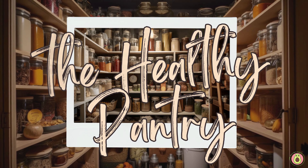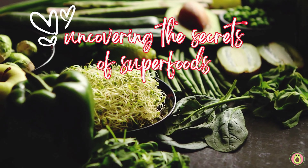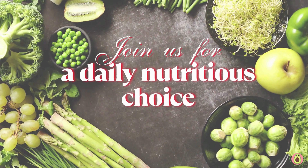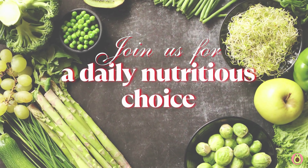Welcome to The Healthy Pantry, your daily dose of nutritional knowledge and wellness inspiration. We are delighted to have you here. In today's video, we're diving deep into the magnificent world of almond milk.